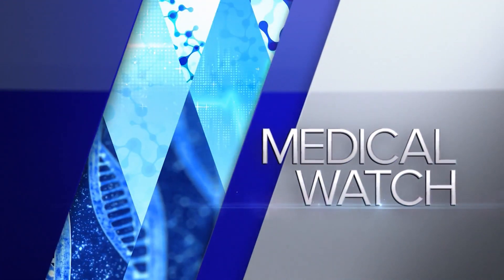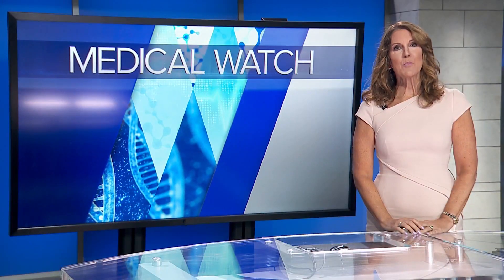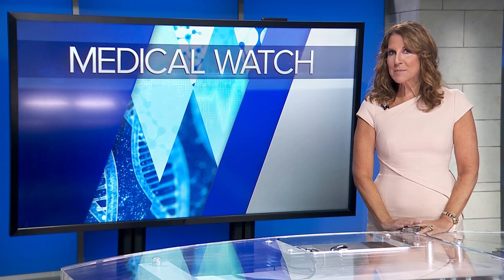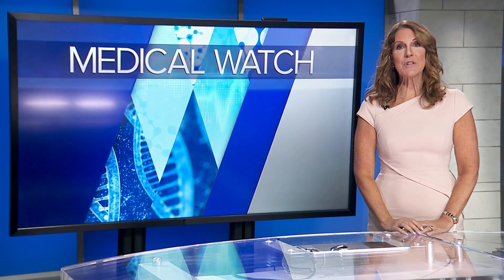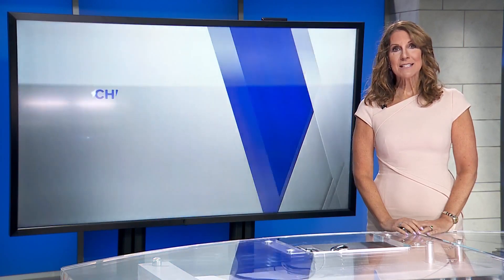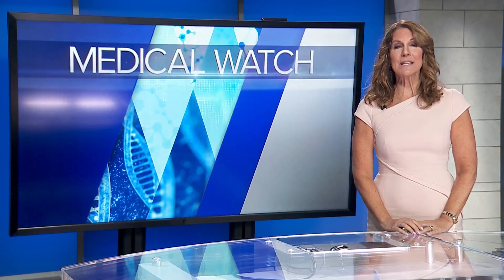Sniffing out COVID in kids. A new, easier detection method works like a breathalyzer used to perform field sobriety tests. No nasal swab necessary — just blow out, and this version will look for signs of SARS-CoV-2, the virus that causes COVID. The emerging technology may change how kids are screened at school.